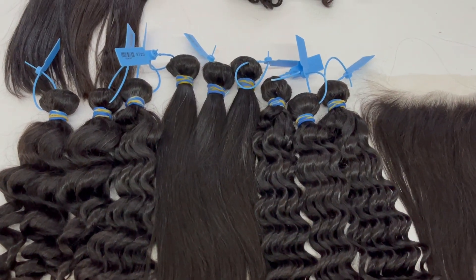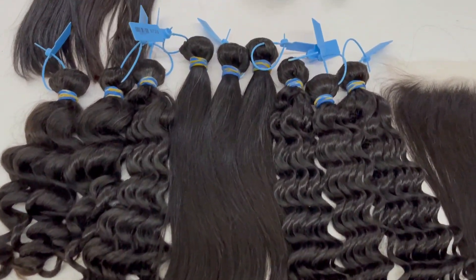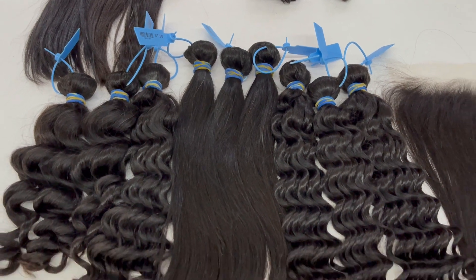Hello, this is our KVLXR hair, the best seller. It's a kind of Brazilian hair, cuticle-aligned and 100% human hair from a single donor.